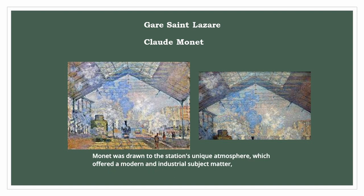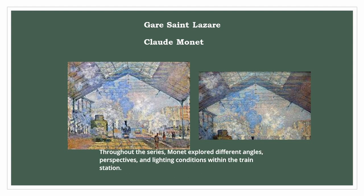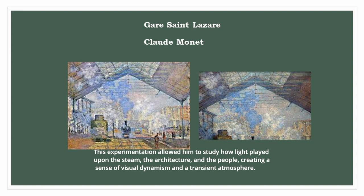Monet was drawn to the station's unique atmosphere, which offered a modern and industrial subject matter — something that was becoming increasingly prevalent during the Industrial Revolution. Throughout the series, Monet explored different angles, perspectives, and lighting conditions within the train station. This experimentation allowed him to study how light played upon the steam, the architecture, and the people, creating a sense of visual dynamism and a transient atmosphere.